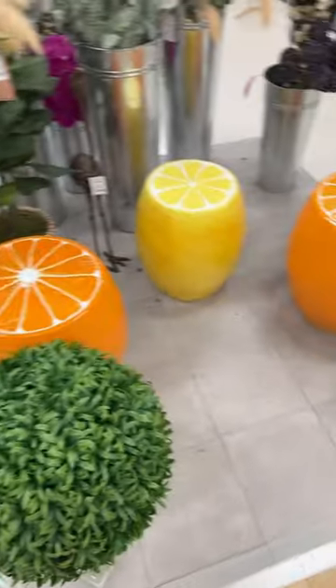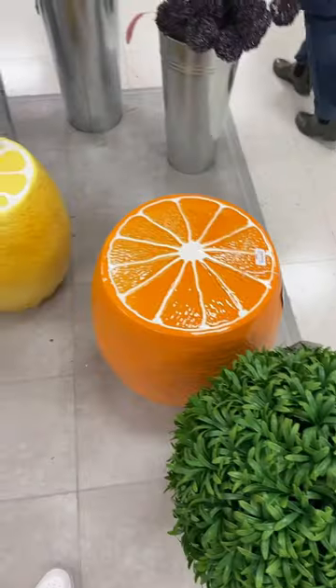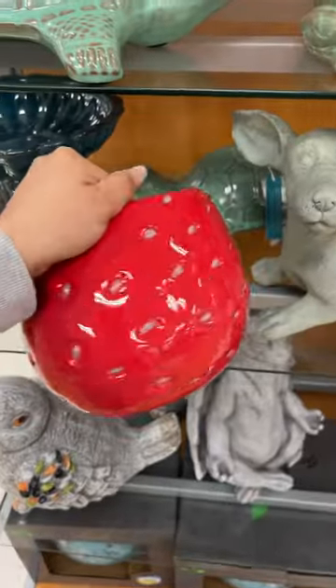They also have these stools here — these are $60. Wait, just kidding, they're $70. Look at how pretty this strawberry planter is — $10.